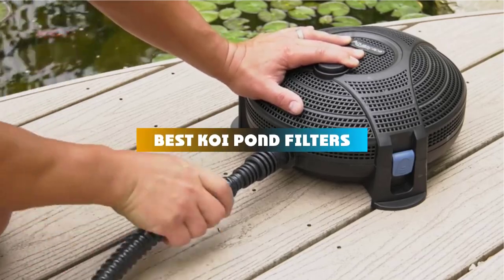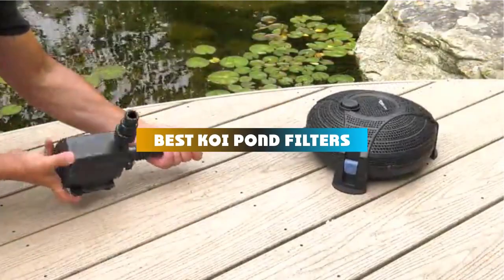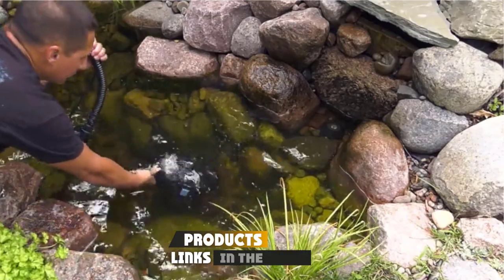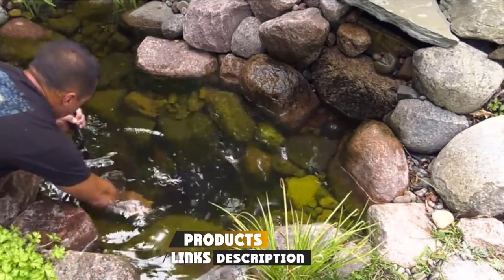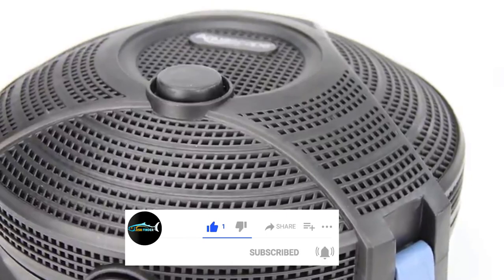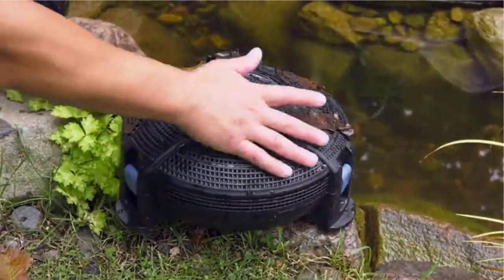If you're looking for the best Koi Pond filters, here's a list you must see. We made this list based on our personal preference and sorted it based on their features, prices, quality, durability, and reputation of the manufacturers and customer feedback. Also, we've included options for every type of customer. So let's get started.